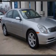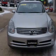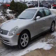Presenting the 2003 Infiniti G35. If you're looking for a first-rate auto, this one could be yours today. The powertrain includes rear-wheel drive with a reliable six-cylinder engine that responds smoothly to its five-speed automatic transmission.